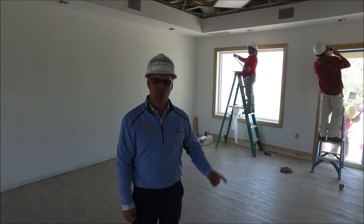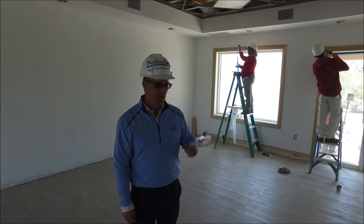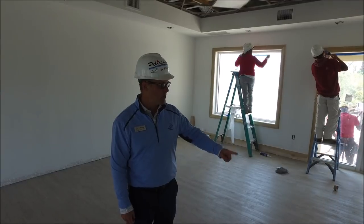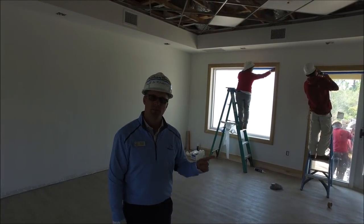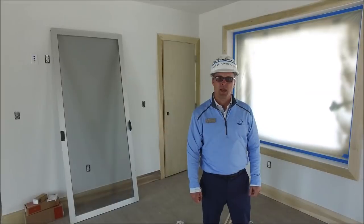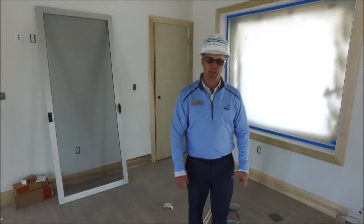We're in the pro shop. The trim work is completed, all the flooring is in place, all the trim work and casing for around the doorways are in place, and they'll start painting next week. I'm in the area where the pro shop desk is going to be.